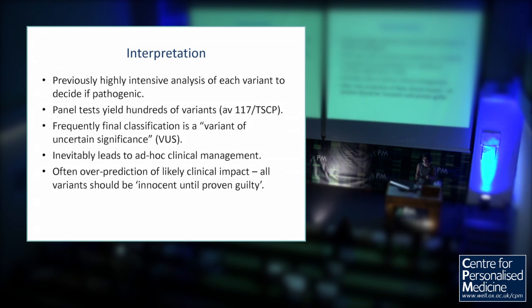So what about the interpretation? This is a bottleneck in this field. The current orthodoxy is a highly intensive analysis of each variant to decide whether it's pathogenic. But that's not a very scalable solution because panels yield hundreds of variants, and as you go to exomes and genomes you'll have thousands. And it's not a good system because at the end of all that intensive activity, you often get that it's called a variant of uncertain significance — which is explicitly not very informative.